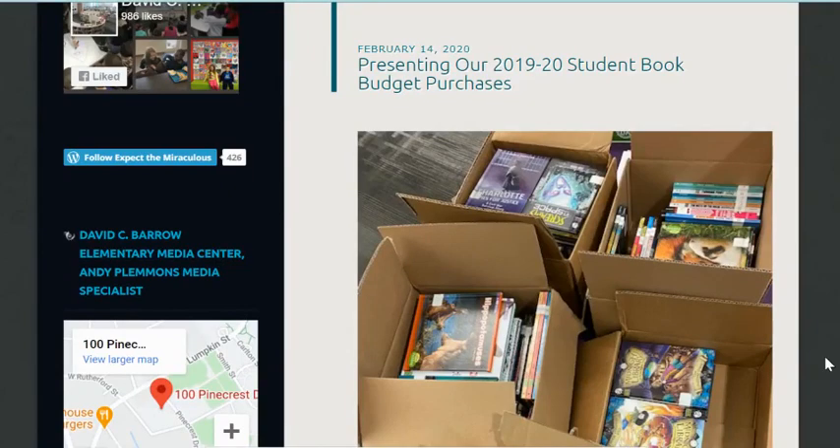Hi students, it's Mr. Plemons, and I am excited to let you know that it is time for us to start our student book budget project for this year.